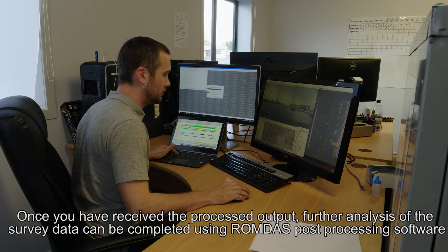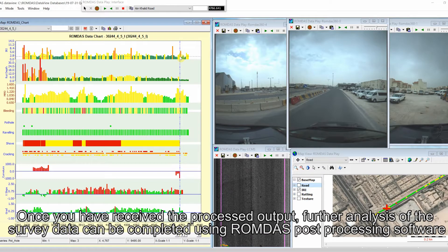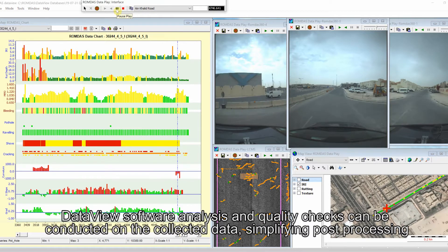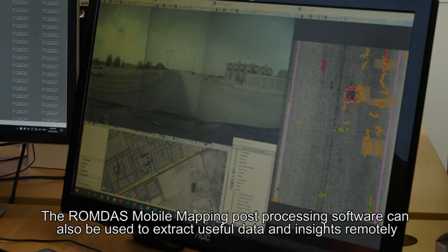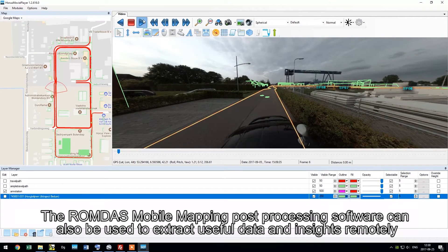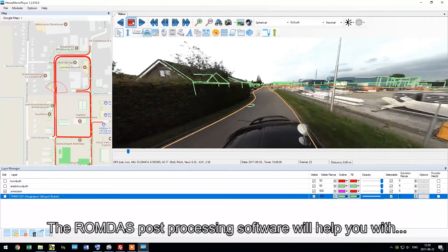Once you have received the processed output, further analysis of the survey data can be completed using ROMDAS post-processing software. Data view software analysis and quality checks can be conducted on the collected data, simplifying post-processing. The ROMDAS mobile mapping post-processing software can also be used to extract useful data and insights remotely.